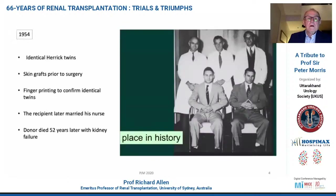The first transplant involved a couple of identical twins, Richard and Ronald. Richard was the recipient and Ronald was the donor. They had skin grafts beforehand and fingerprinting to confirm the fact that they were identical. And it was a happy ending for this particular procedure.